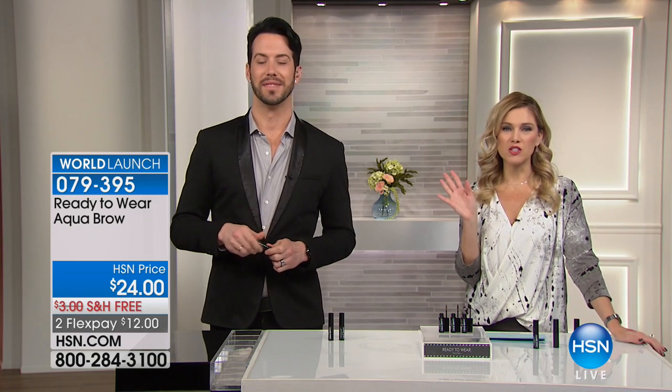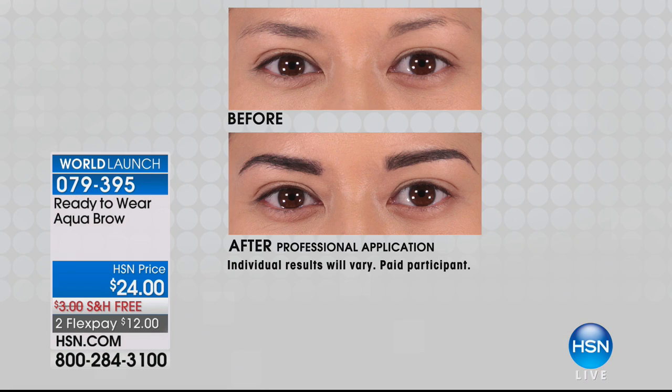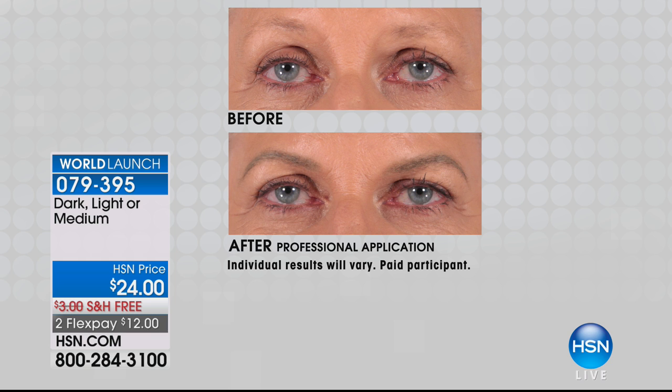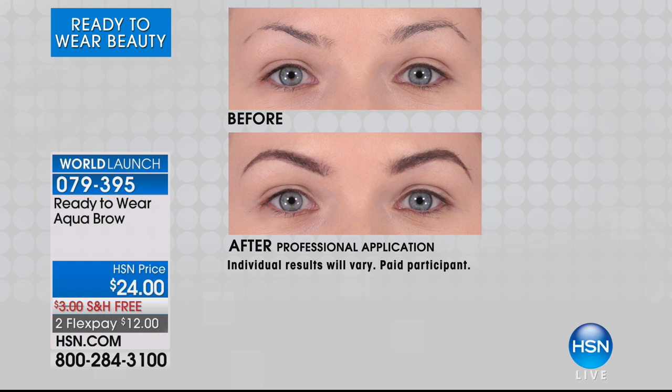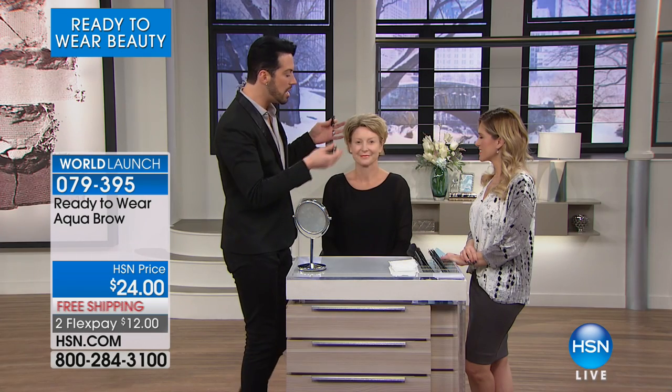Here's what's happening with this world launch — everybody's going crazy. We haven't even jumped into our before and afters. At $12 with free shipping and handling and three color choices, the application is so easy. You're getting texture, you're getting dimension, but you control the fullness and thickness. It's natural and lightweight, giving you a beautiful buildable way to create the most perfect eyebrow, which frames the face, opens the eye, lifts it, and makes you look younger.